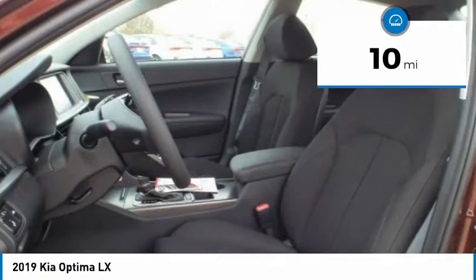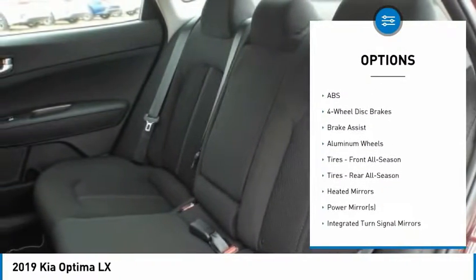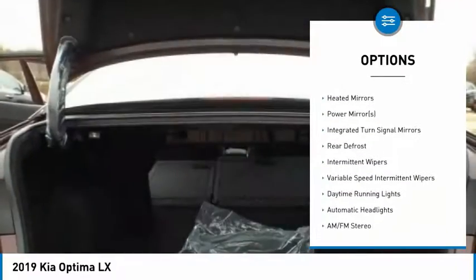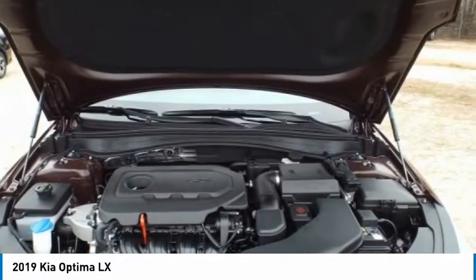Here are some of this vehicle's great options: stability control, keyless entry, lane departure warning, traction control, steering wheel audio controls, backup camera, anti-lock braking system, Bluetooth, power steering, and adjustable steering wheel.